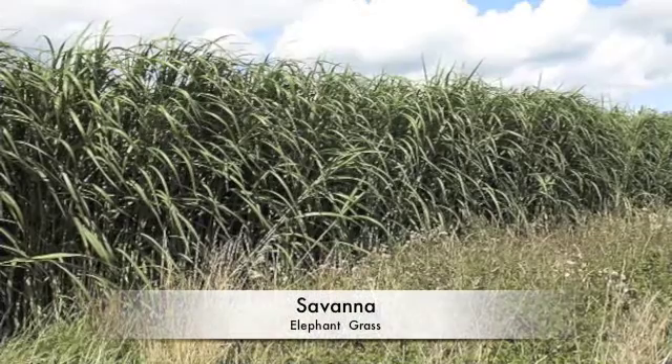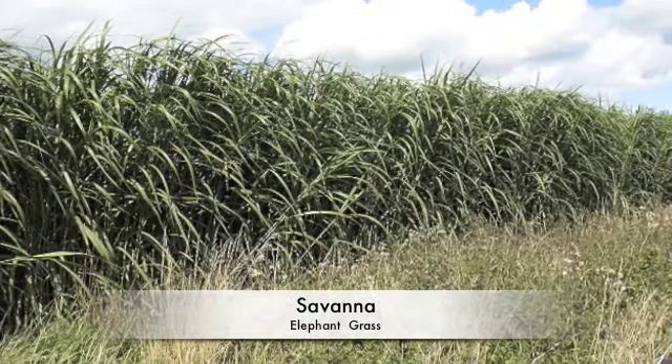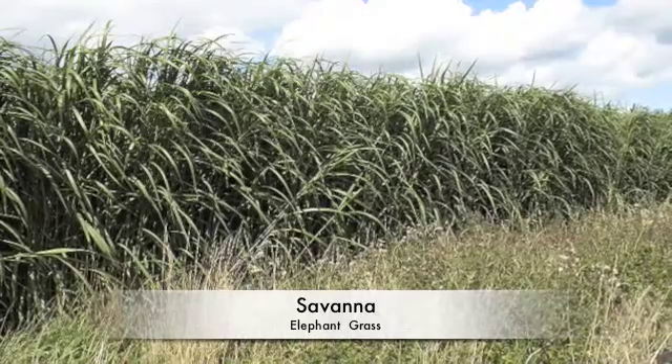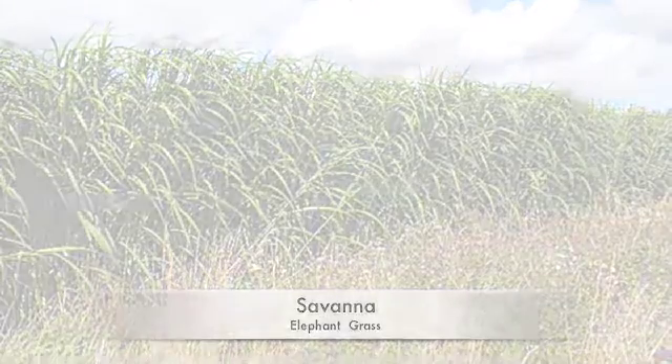Another savannah plant is elephant grass. It is very tall grass that grows in very dense clumps up to 3 meters tall.